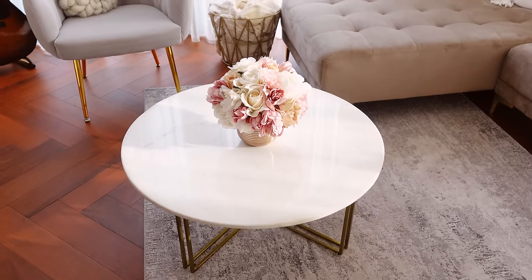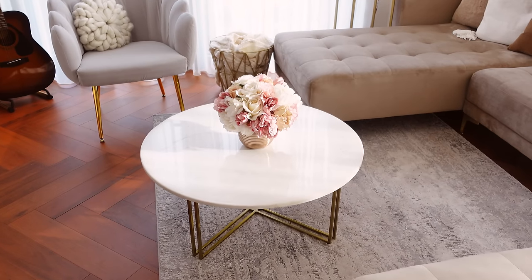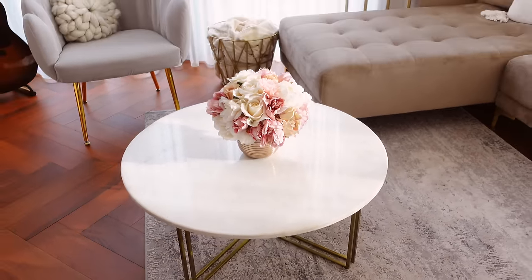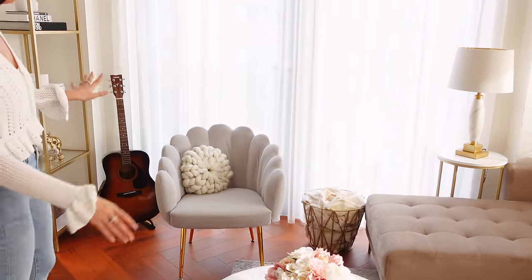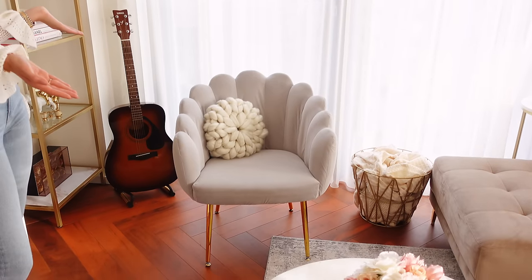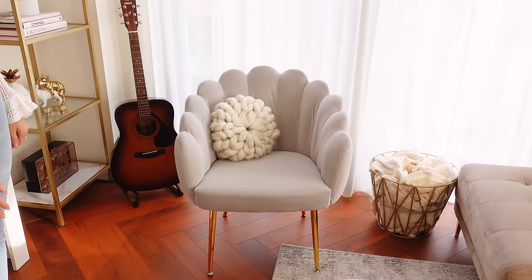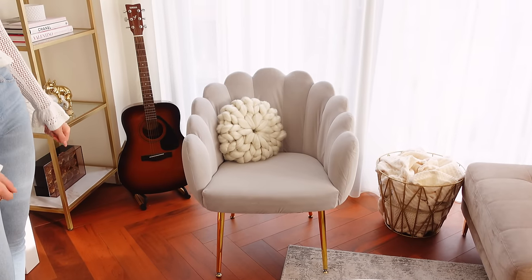We've got this small coffee table which is probably a bit too small for this area — when I was buying it online I didn't realize it was going to be this small. It's got a real marble top and nice gold legs, it's from Swoon — I'll link everything below. And then there's this chair which I thought was going to be white, but it came gray. It said gray on the listing but on the picture it looked white, so I fell for it.